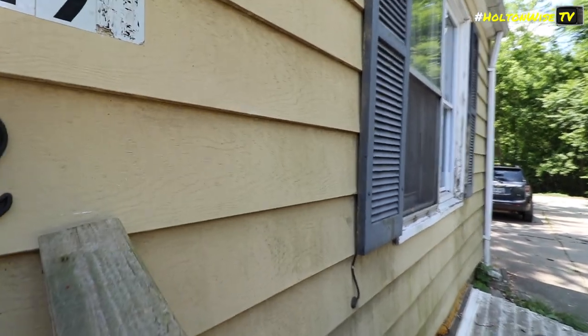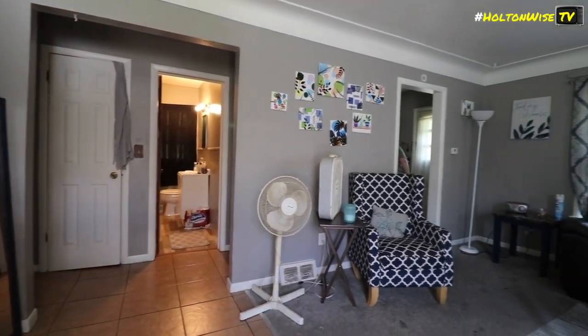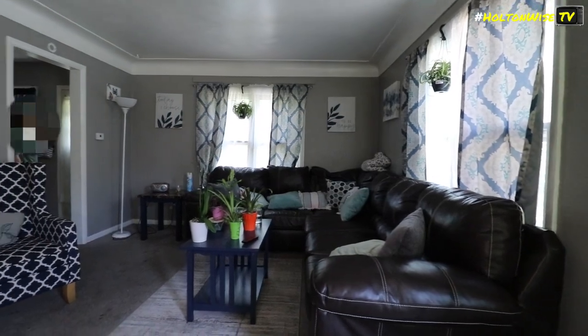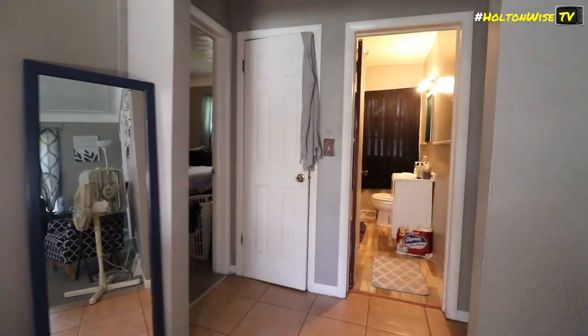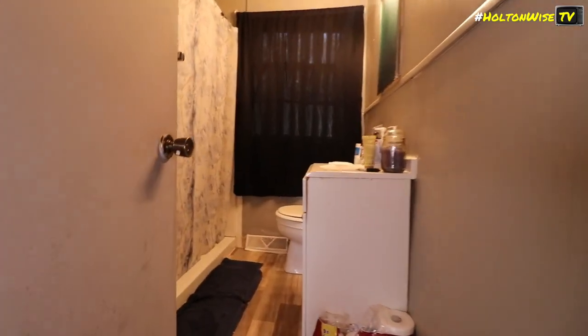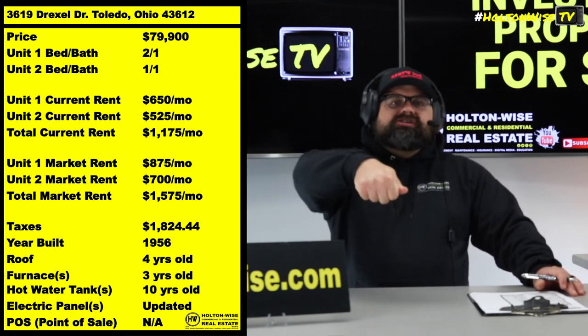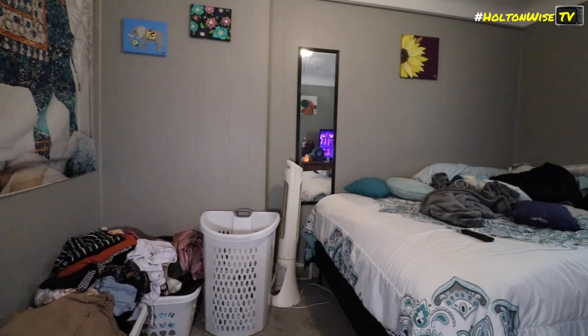Sure, interest rates are a little high right now compared to the last 10 years, but compared to the last 100 years they're not really that high. The increased rents more than make up for it. And rents don't really go down — they're going to continue to rise. Interest rates go up and down, so maybe five years from now rates are a lot lower and you do a cash-out refi at a much lower rate. Or since this property is so cheap, coming from a market where properties cost 10 times as much, you may as well just pick it up in cash and do a cash-out refi when rates are more attractive.